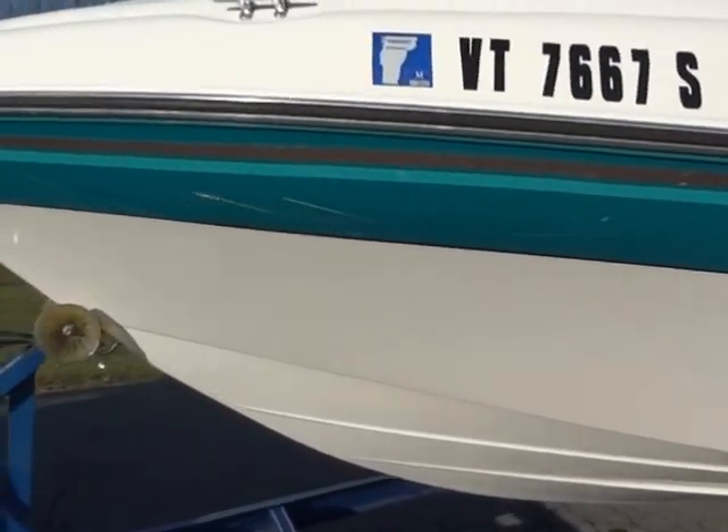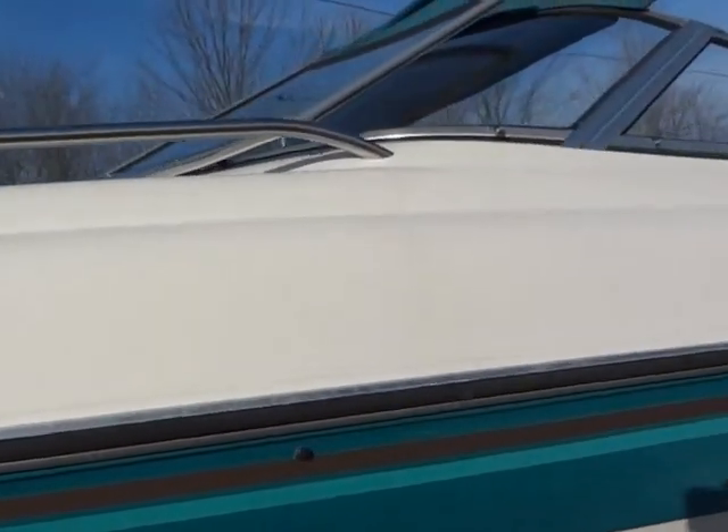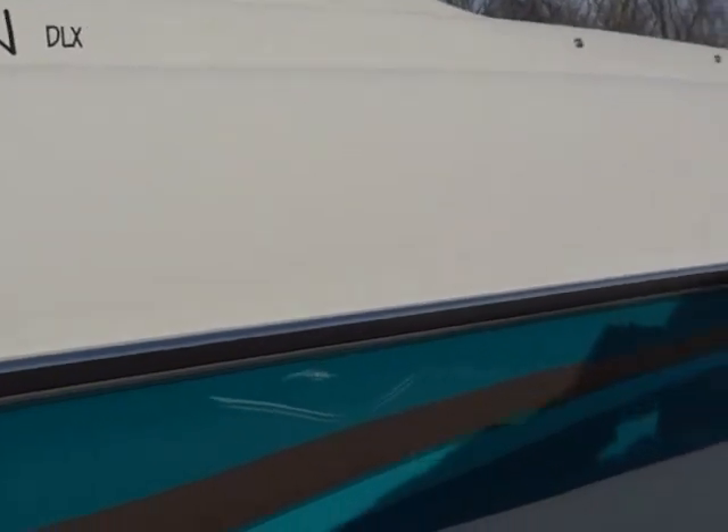It's a good handling hull, as you'll see in the video. It just runs and drives, handles excellent. And it's a lot of boat for the money. Any questions, just give us a call or send us an email. Thank you.